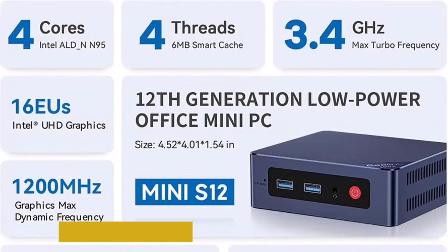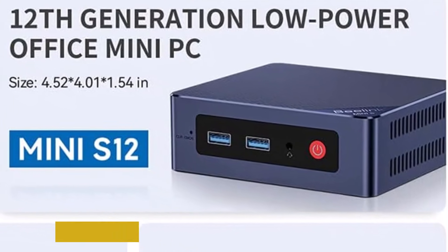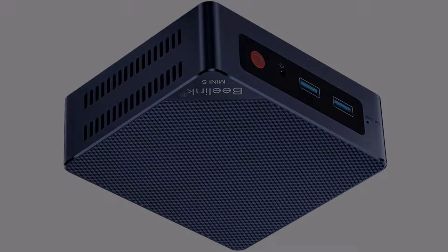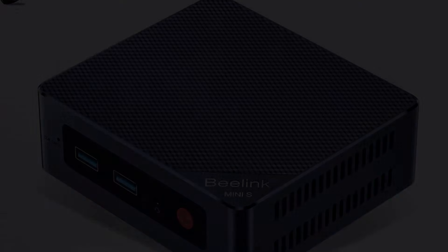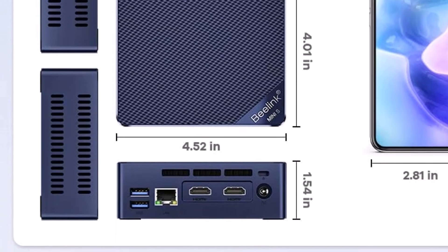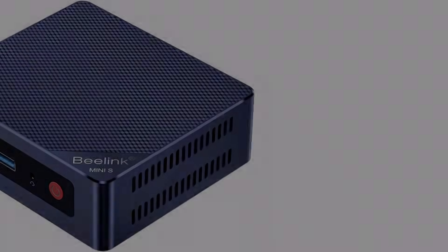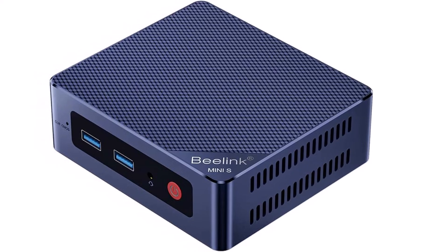One of the standout features of the Beelink U59 is its versatility. With various connectivity options including multiple USB ports, HDMI, and Ethernet, it can easily connect to a wide range of peripherals and displays. The inclusion of dual-band Wi-Fi ensures fast and stable internet connectivity. The design of the U59 is both sleek and functional, making it an ideal addition to any workspace. Its compact size allows it to fit seamlessly on your desk or even behind your monitor. Moreover, the fanless design ensures silent operation, perfect for quiet environments like libraries or home offices. In terms of storage, the U59 offers options for both SSD and HDD, allowing users to choose the setup that best fits their needs.